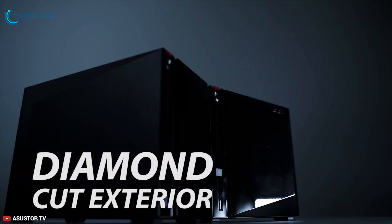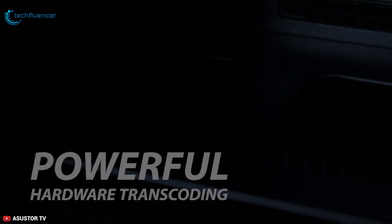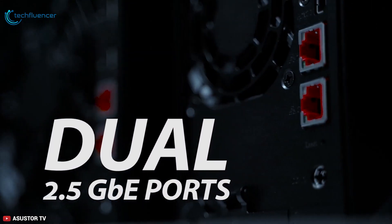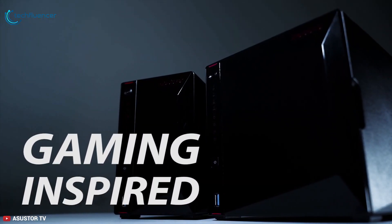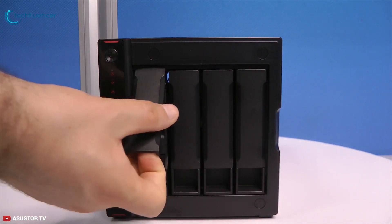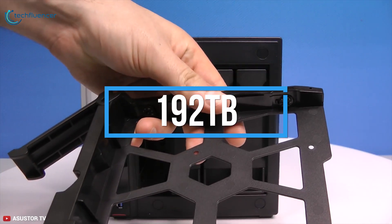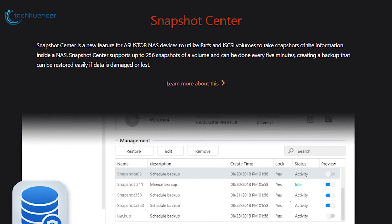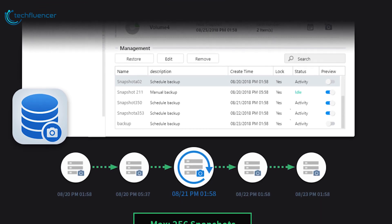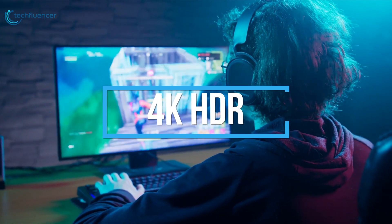The ASUSTOR AS5304T is a powerful 4-bay NAS device equipped with top-notch hardware and a generous catalog of apps. It features a diamond-cut exterior with a gaming-inspired aesthetic, powered by the Intel Gemini Lake Celeron J4105 quad-core CPU, making it one of the fastest NAS devices available. This NAS unit comes with 4GB of DDR4 RAM, upgradeable up to 8GB or 12GB, and supports up to 64TB of HDD, enabling storage of large live streams and videos. You can expand this NAS unit up to 192TB with 3 expansion slots. Snapshot Center supports up to 256 snapshots per volume every 5 minutes, creating a backup easily restored if data is damaged or lost. It also supports live stream recording in up to 4K HDR saved directly into the NAS without affecting game performance.